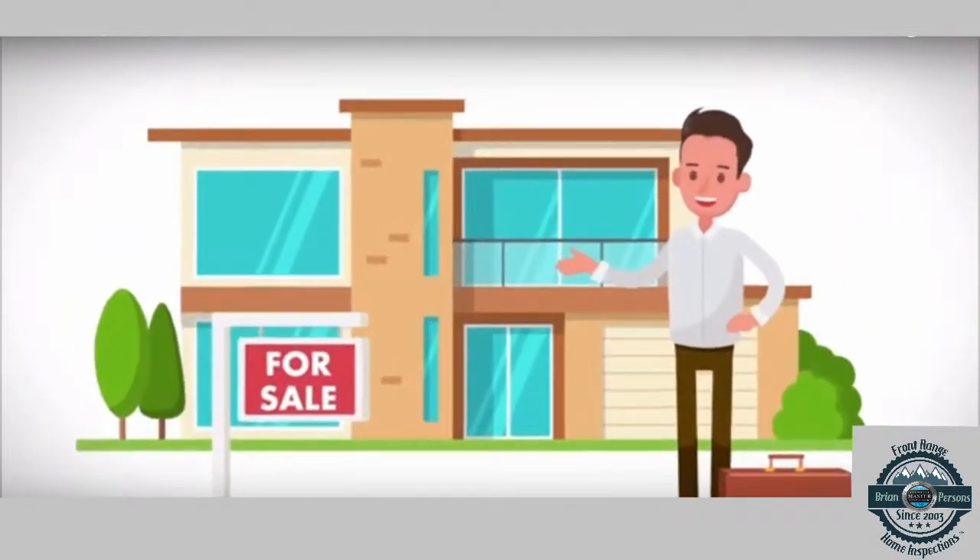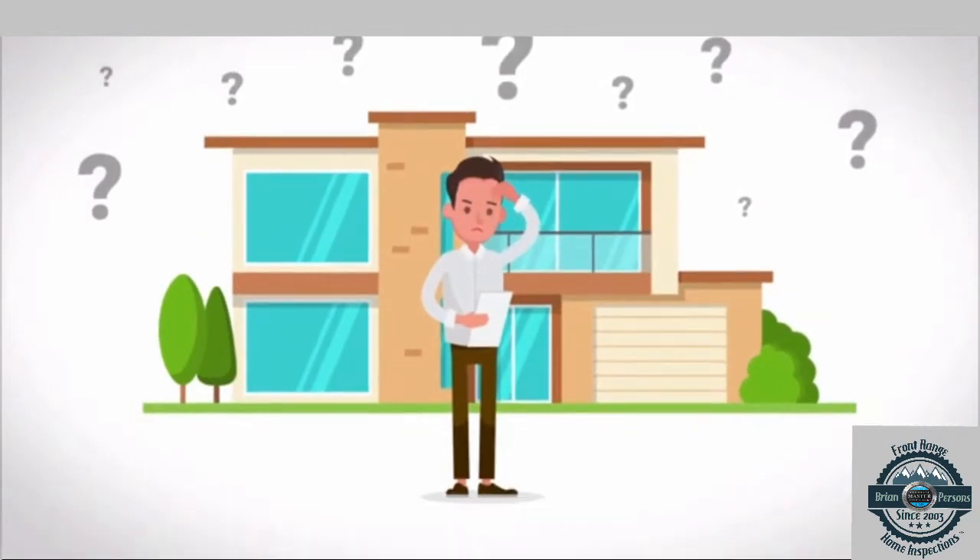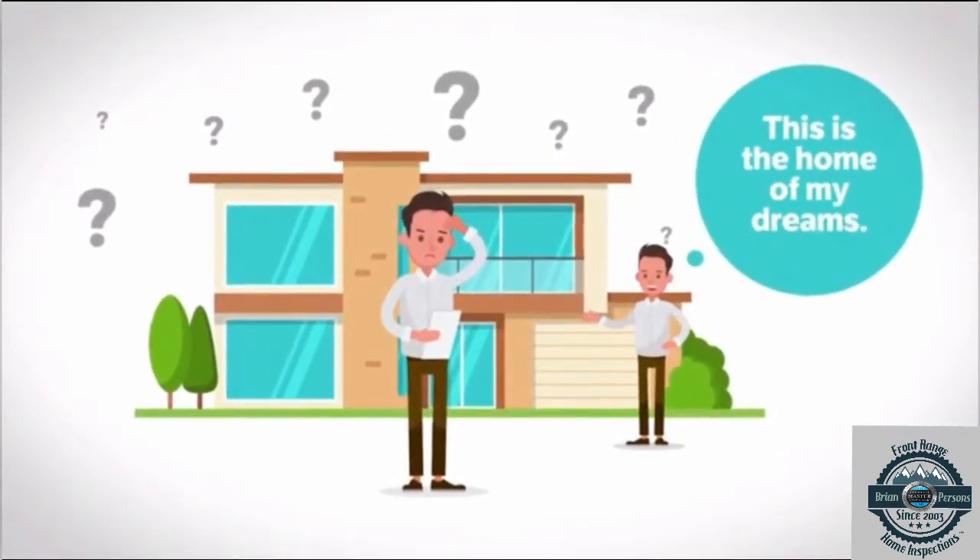Are you a first-time buyer? I understand that buying your first home is exciting. It can also be the source of many questions, even after you've decided on the home of your dreams.